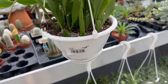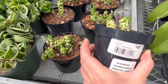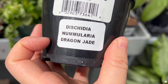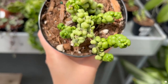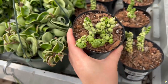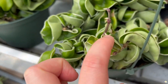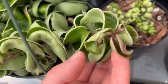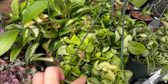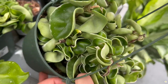That one is cute — $20. I cannot remember the name of this one — $50. I've seen this plant on Instagram. And they also have this Hindu rope, or Hoya carnosa compacta, but this one has some variegation. That is cute — $59.99. The other ones don't have variegation but this one has some variegation on some of the leaves.